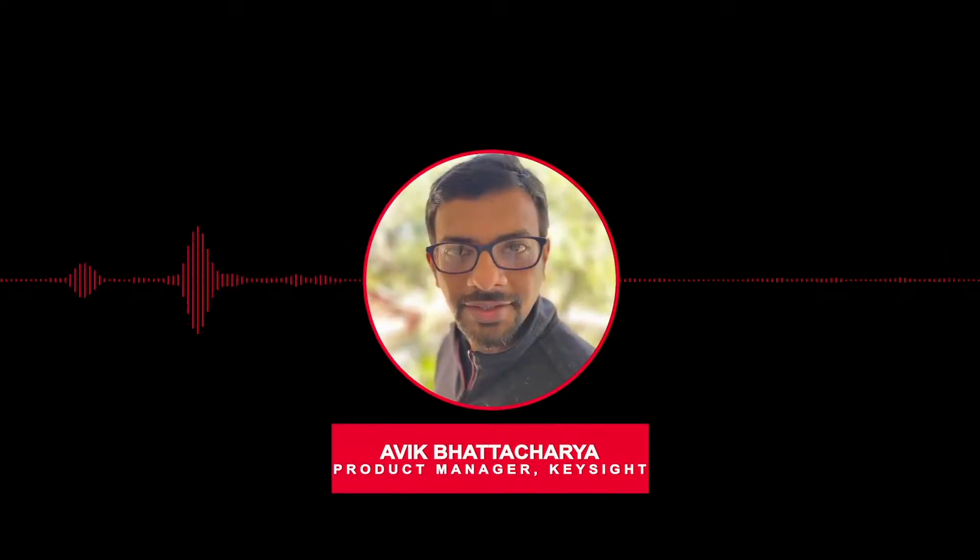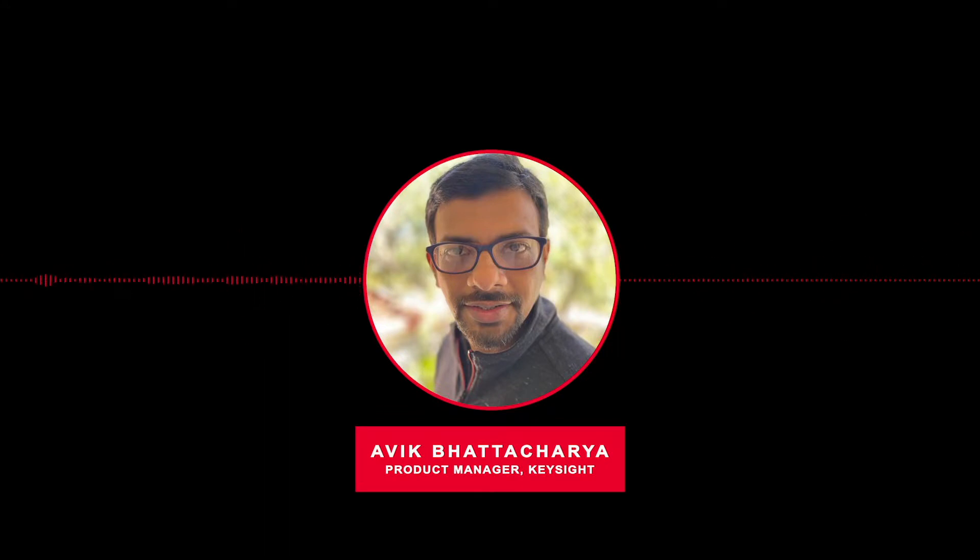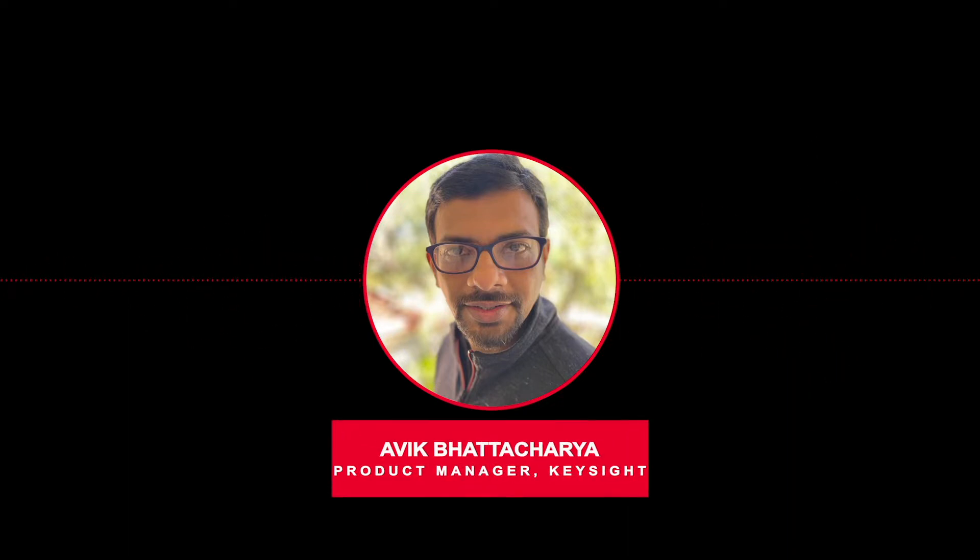Hello, my name is Avik Bhattacharya, a senior product manager at Keysight. I'm here today to talk about Wireless TSN. I'm very excited about a new development project between Cisco, Intel, and Keysight.